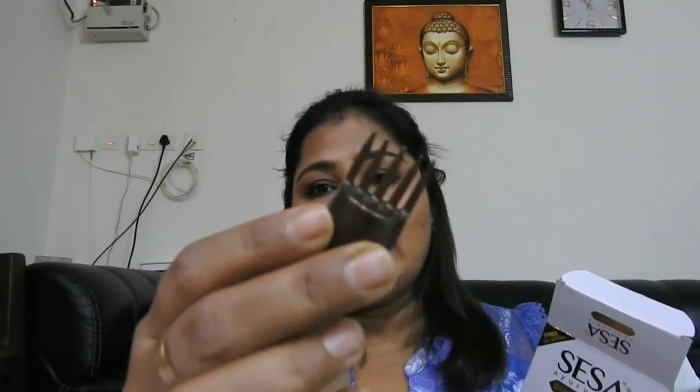So here I have all the details and everything. The first thing they sent me is from the brand called Sesha — it's the Sesha Ayurvedic Strong Roots Hair Oil. The best part is it comes with this type of applicator. Let me show you — the applicator goes right into your roots. This is the first product they sent me.